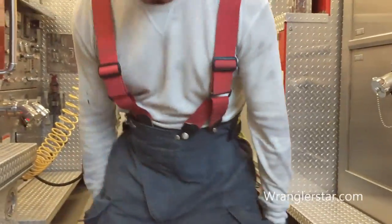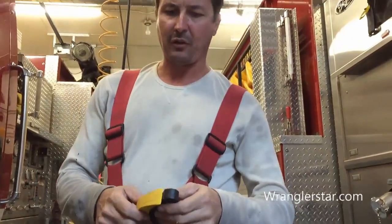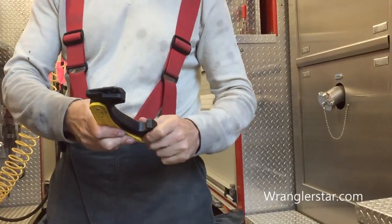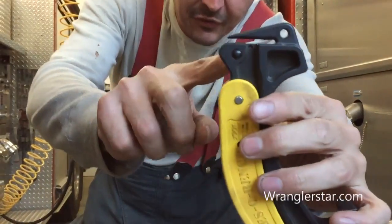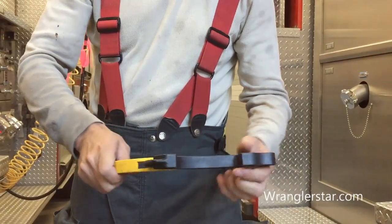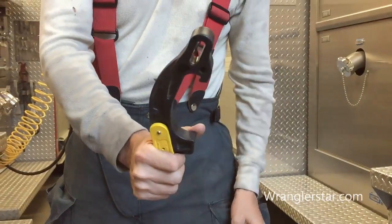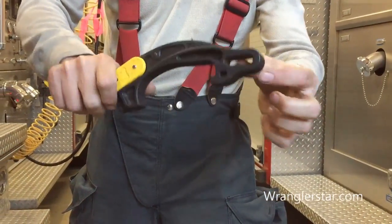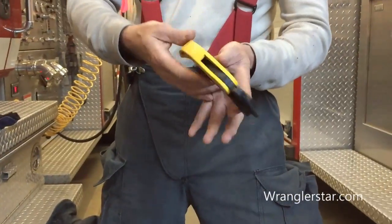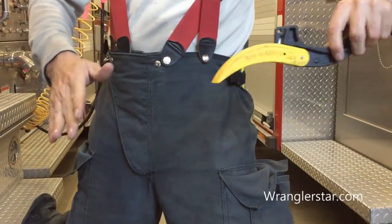Usually in your pockets you'll carry a few different things — this is all kind of personal choice. This is a combination tool; it does several things. It's got a seat belt cutter in there so you can cut seat belts when you're on car wrecks. It's got a wrench for undoing couplings on hoses, and then there's a gas shutoff on the side. It kind of does three things, and also it can be used as a door stop — you can jam that in there.